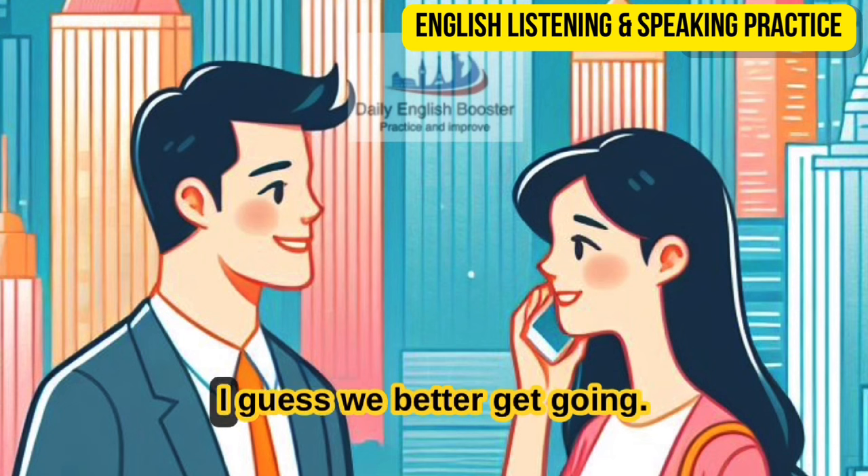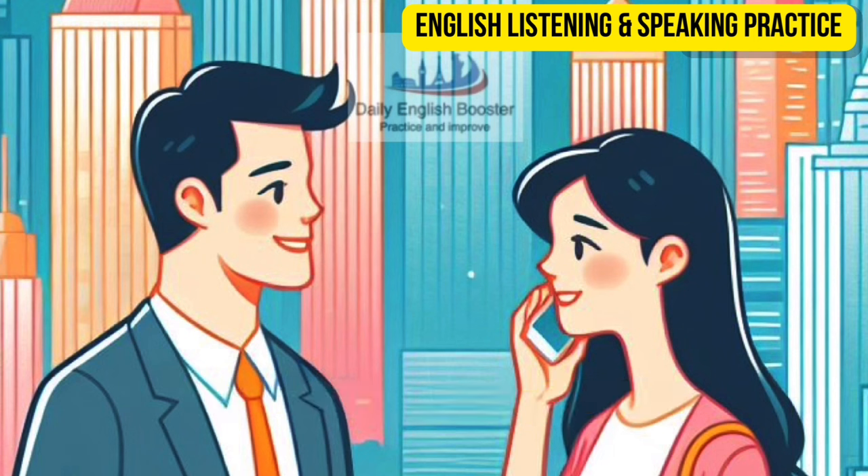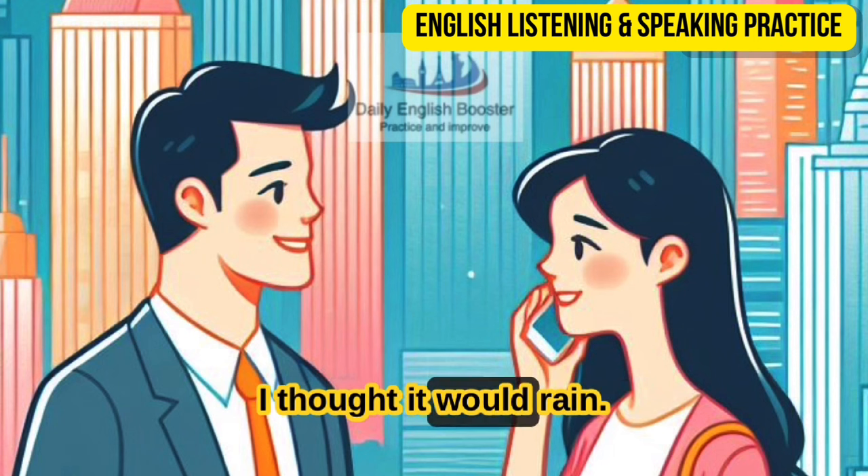Now that we've had breakfast, I guess we better get going. It looks like it's getting nice out. That's right — I thought it would rain.